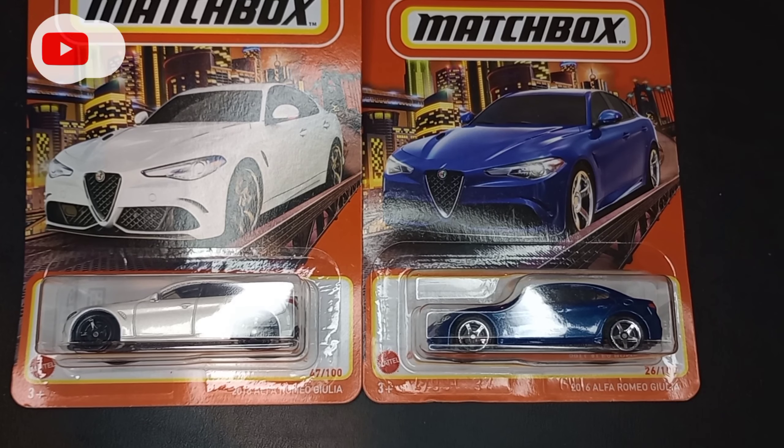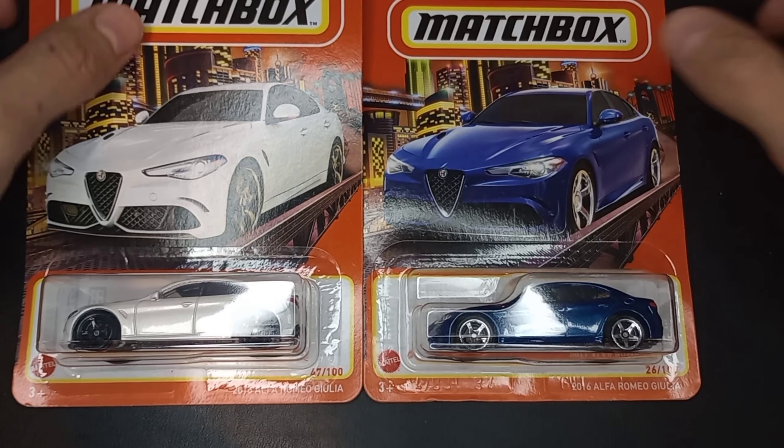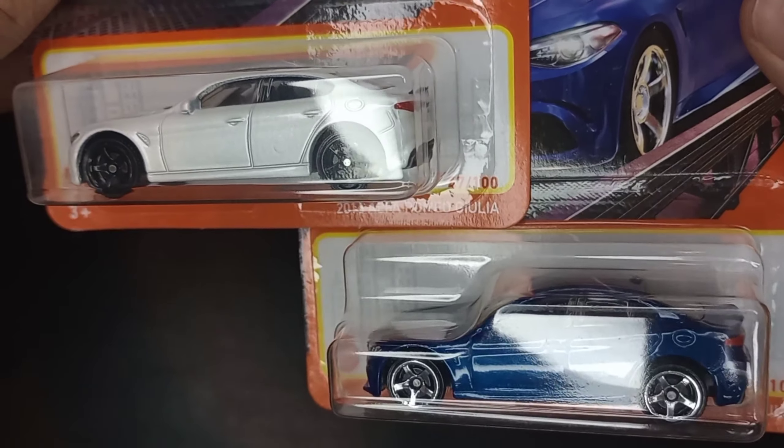What's up YouTube, it is Sam from Sam's Diecast Showroom. Today we're going to be opening up some new Matchbox cars — we got one from 2021 and one from 2022. We have the Alfa Romeo Giulia from 2016.